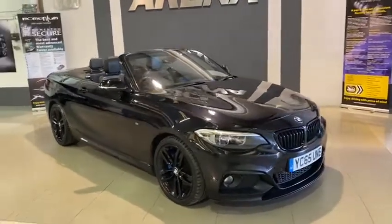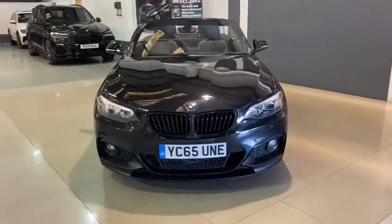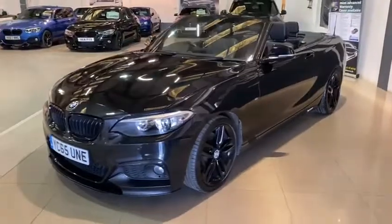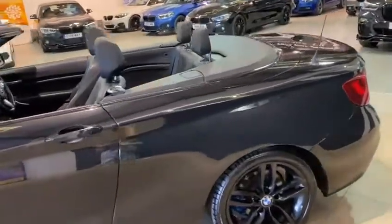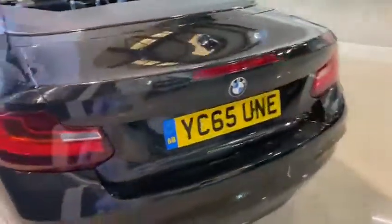I'm just going to walk you around the vehicle so you can see the fantastic condition of the bodywork. You will notice that we have front sensors here, and you'll see the rear sensors at the back as well. As I walk around you will notice that we have colour-coded leather interior, as of course this is a convertible vehicle.